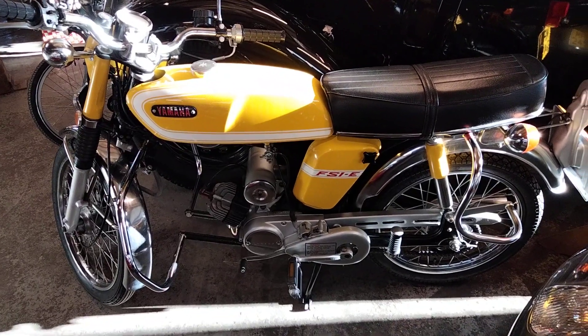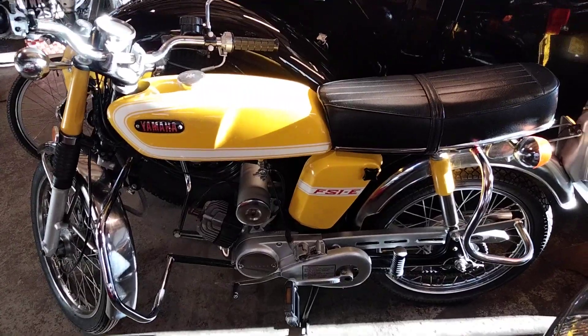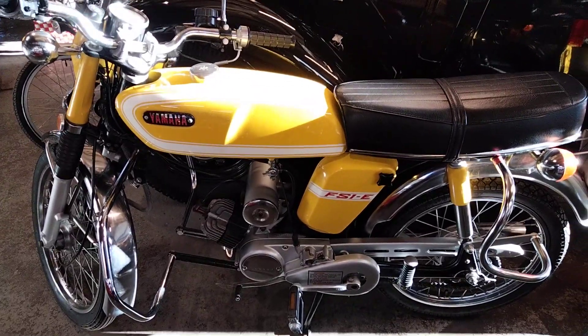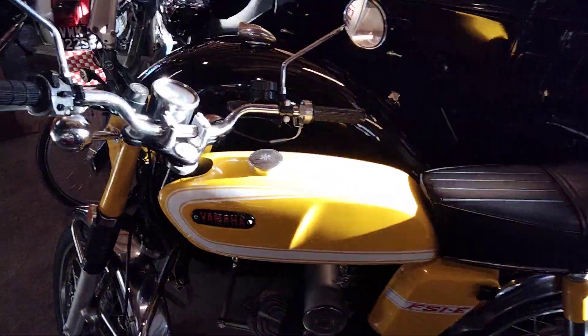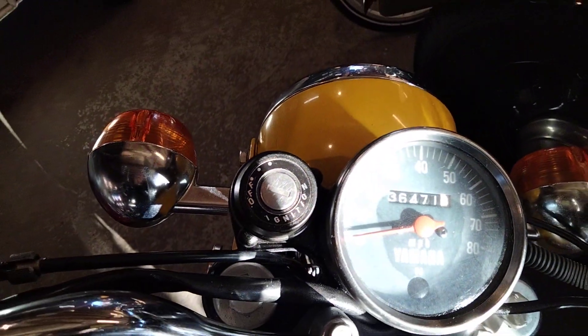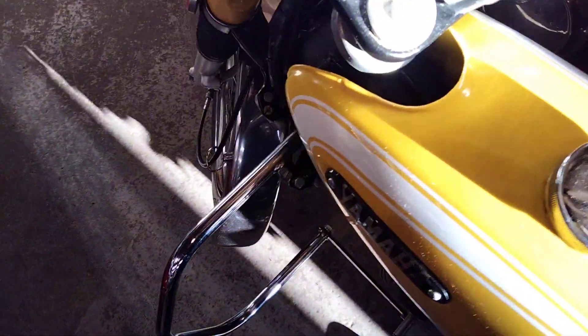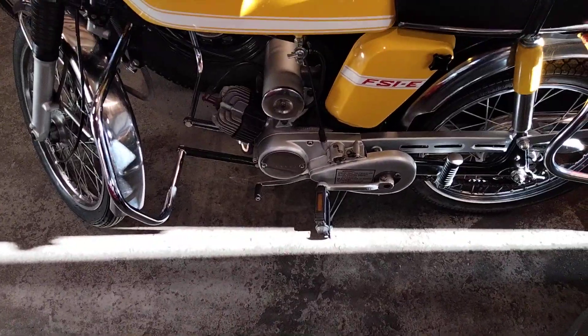This is from the same stable as the Yamaha — a cracking little FS1-E, right color, optional extra crash bars, about a 1975-76, showing an unbelievable 36,471 miles. Again, it looks as though it's done the odds — 6,000 if that.